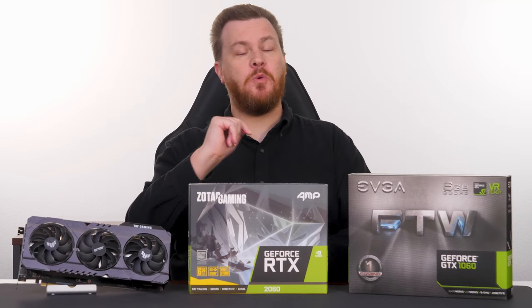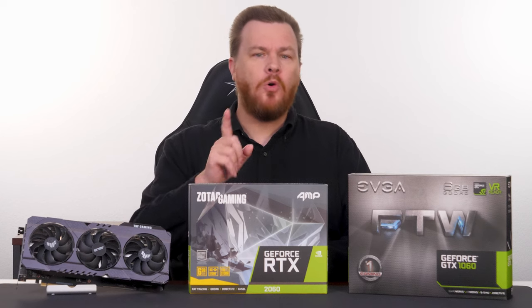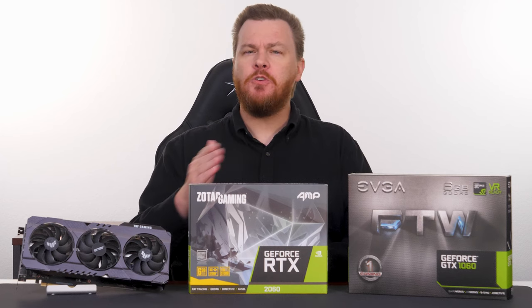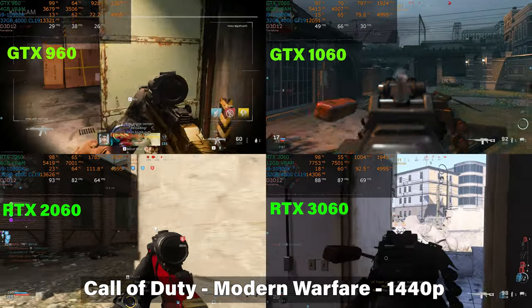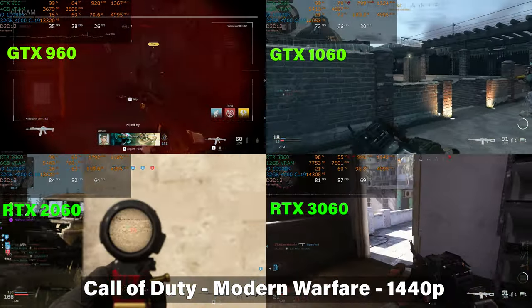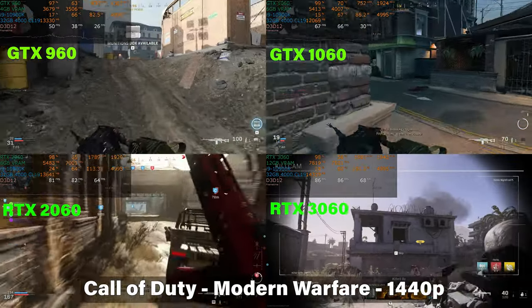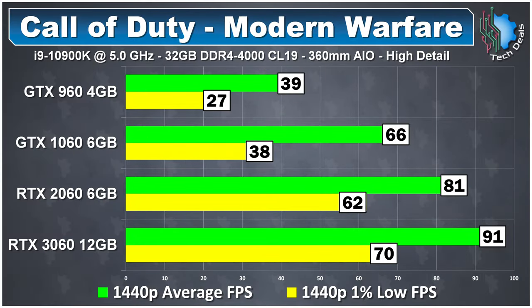Call of Duty Modern Warfare, the 2019 reboot, is interesting to benchmark due to how wildly different the various maps play. Worth noting that each card was tested at different times, so take the numbers with some grains of salt. Amazingly, the GTX 1060 is still solid in this game — credit to how good this card was in 2016. The 960 is completely out of its depth. At 1440p, the RTX 3060 delivers over 60 frames per second in the 1% low, a great result for casual fans.